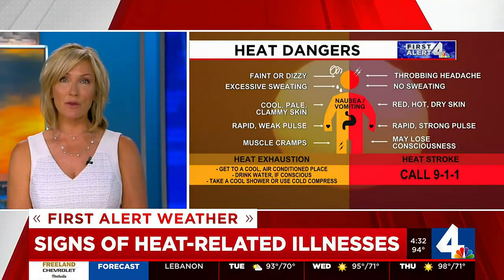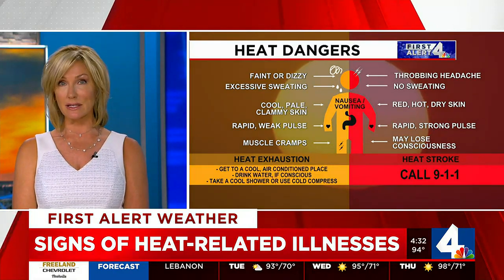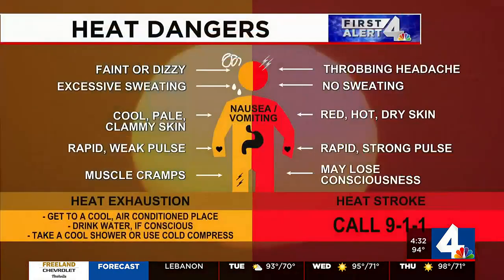We can't remind you enough — this type of weather raises the risk for heat-related illnesses, including heat exhaustion and heat stroke. Some symptoms of heat exhaustion include muscle cramps, nausea, vomiting, excessive sweating, and feeling faint or dizzy. With heat stroke, you won't experience any sweating, but your body temperature will be above 103 degrees, and you may also lose consciousness or have a terrible headache.